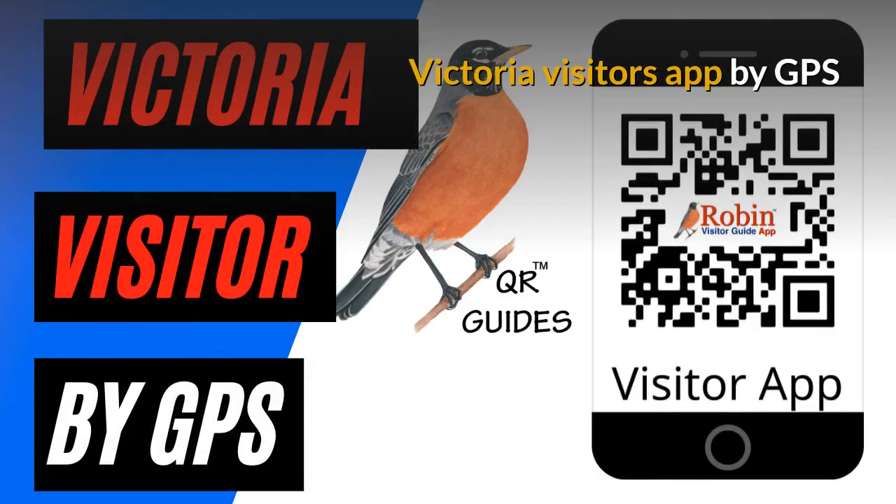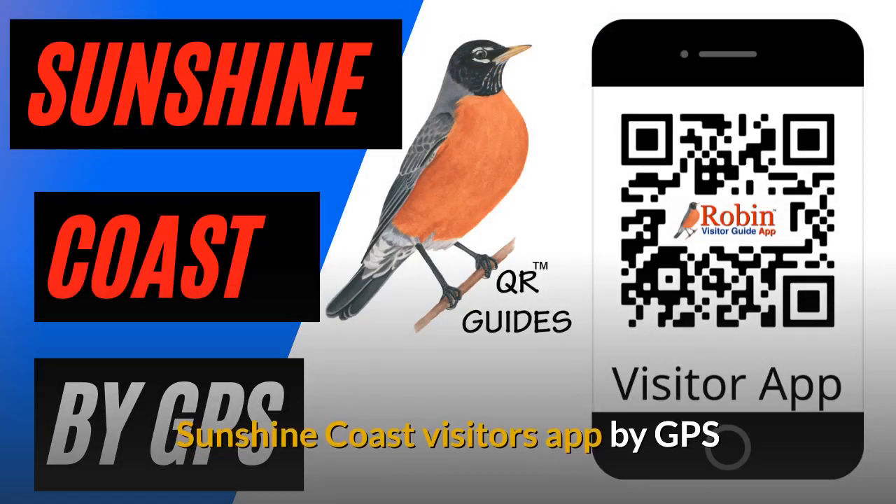We have designed a Victoria Visitors app that works by GPS. We have also designed a visitors app for the Sunshine Coast.